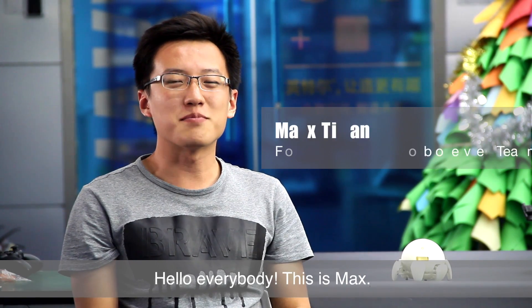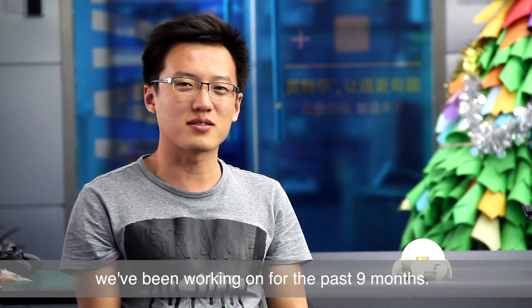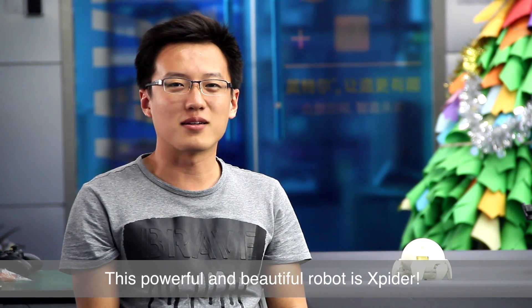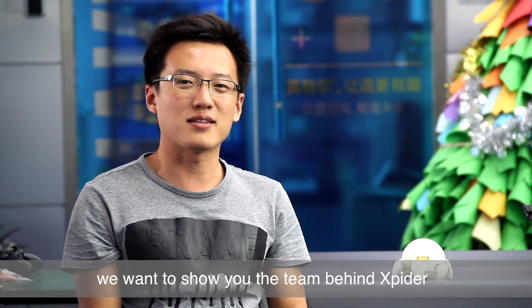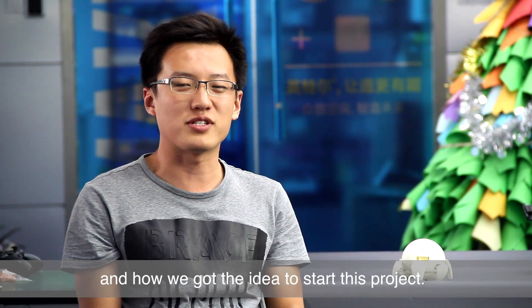Hello everybody, this is Max. I'm very happy to introduce you to something we have been working on for the past 9 months. This powerful and beautiful robot is Xspider. But before we get into the details, we'd like to show you the team behind Xspider and how we got the idea to start this project.